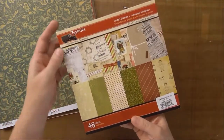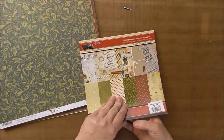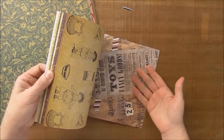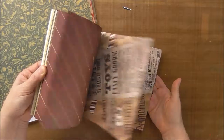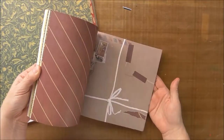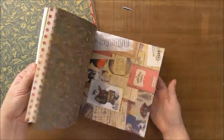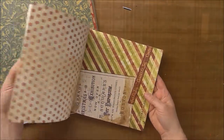I did get Santa's Journey 8x8 paper pack. This is text weight paper with a lot of different colors and images, all sort of muted and vintage. Those polka dots are fun.